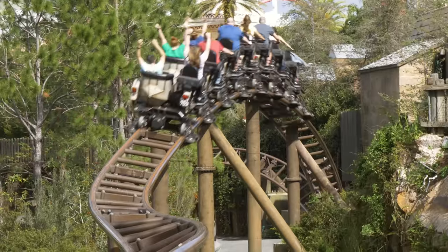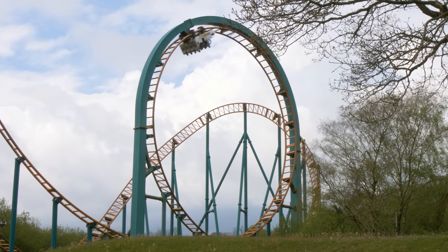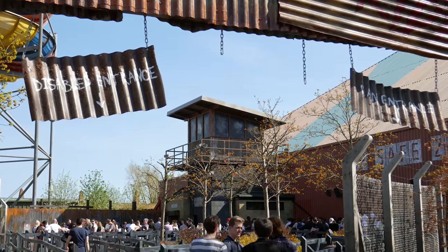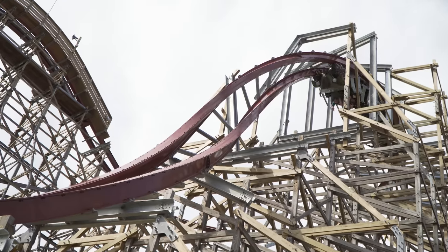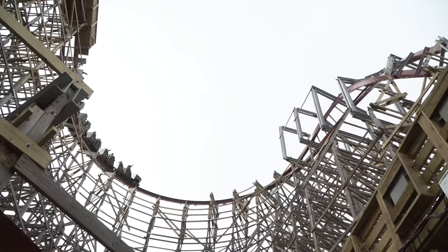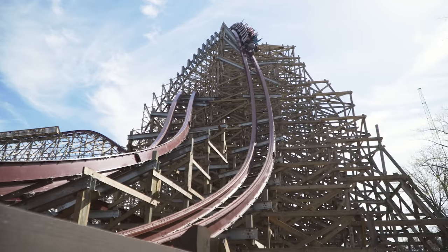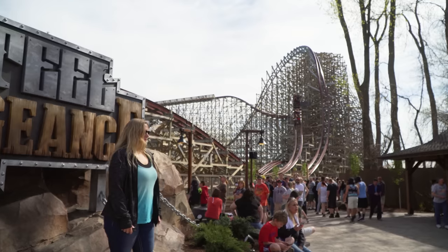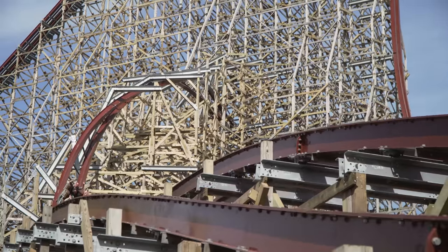Theme parks can alter the height requirement of their rides as they see fit, as long as they don't go below the minimum set by the roller coaster's manufacturer. Some theme parks are known to make their height requirements more strict for several reasons. For example, despite Steel Vengeance at Cedar Point and Twisted Timbers at King's Dominion being the same type of ride, Steel Vengeance features a height requirement of 52 inches compared to Twisted Timbers' 48 inches. After testing their ride, Cedar Point determined that Steel Vengeance was too intense for the original 48 inch requirement, so the height was increased to 52 inches to better reflect the long and chaotic ride experience.